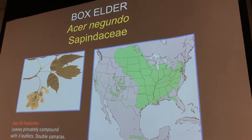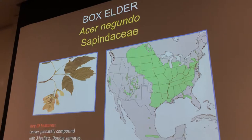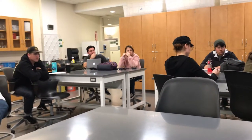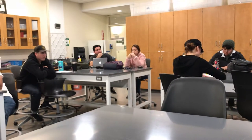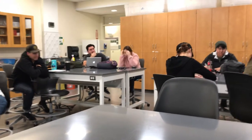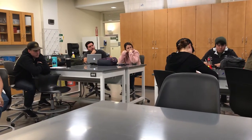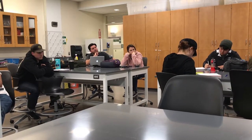Acer negundo, Box Elder. Student: What were the samaras? Professor: Samaras are those wing-like helicopter fruits that come in twos. Student: Is it the climate, or why is it distributed like that? Professor: Yes, it's partly the climate. Things have been changing a lot in the last 20,000 years — getting a lot drier and hotter — so the distributions have contracted and changed. Some of these patches may just be the wettest areas that remain.